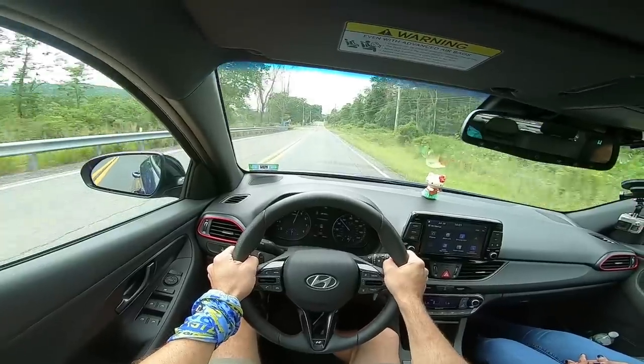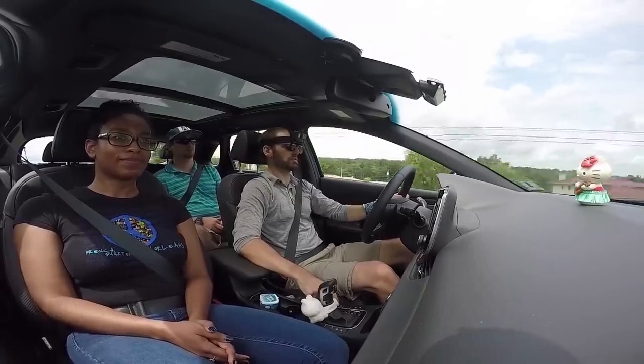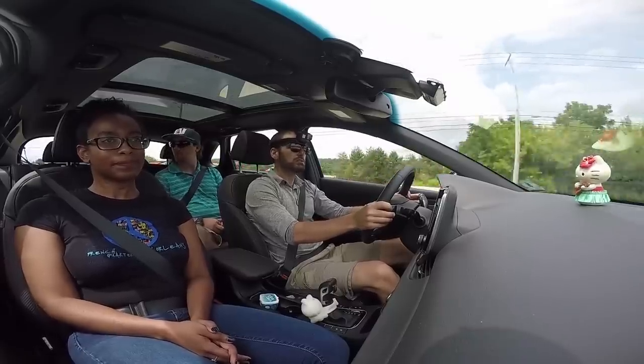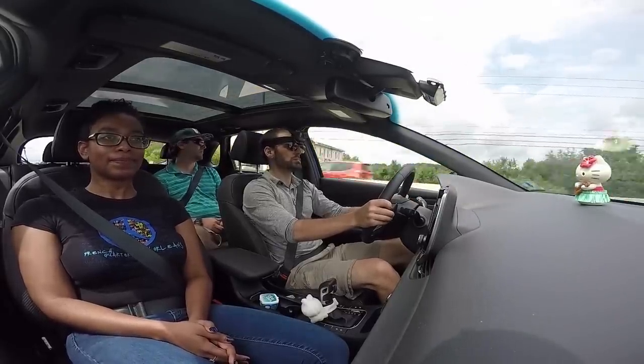You got the fast Elantra you always wanted. But aside from Rene, I don't know who's buying these things — because one of the best things about this car is the heated powered seats with lumbar support. Because age changes the things you value, and lumbar support is up there.